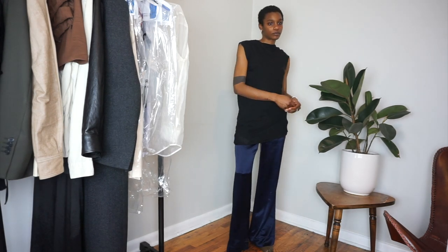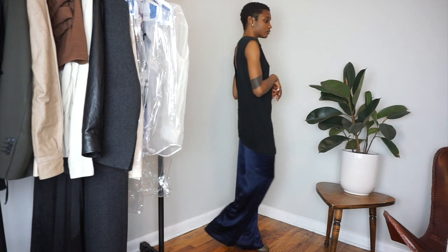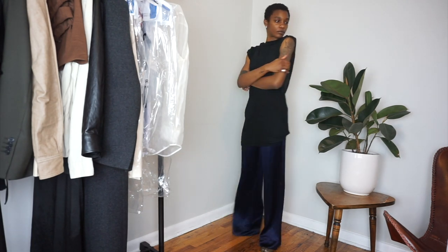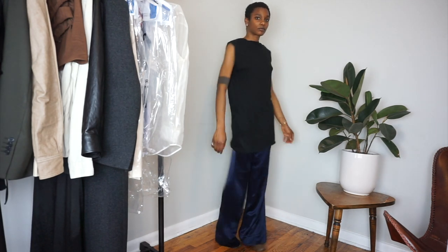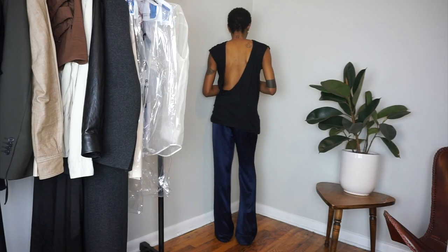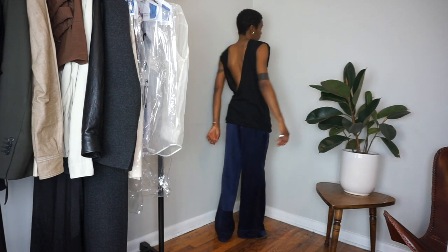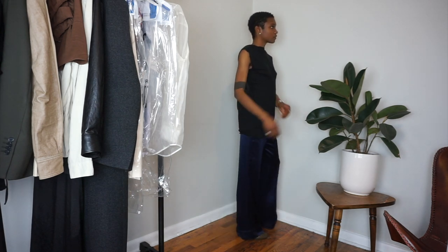Since I'm just wearing a t-shirt with the palazzo, I wanted to bring in a little more elevation. You can elevate a t-shirt with a pump or a kitten heel, but in this case I'm pairing it with my Margiela Tabbies because it gives me height. I love the way the pant drags the floor a little bit — I feel like when the pant drags it just makes the whole look more effortless.